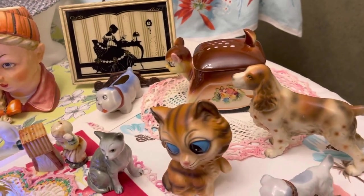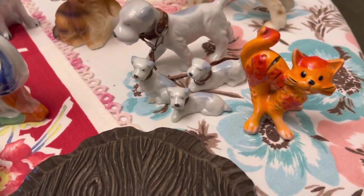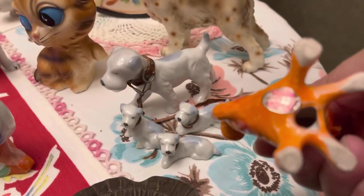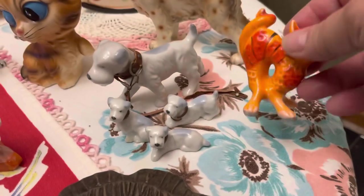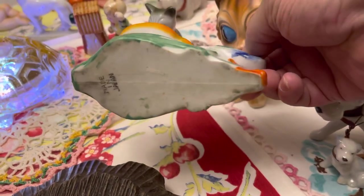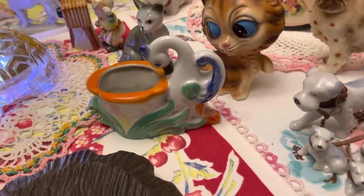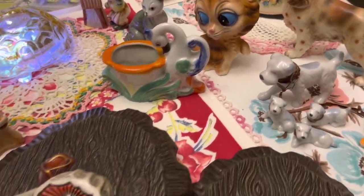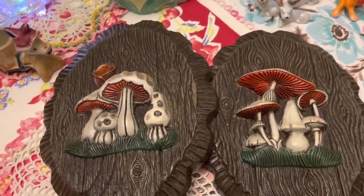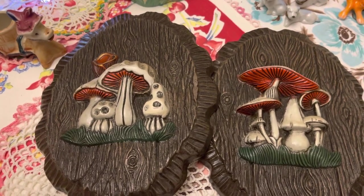We have a little Cocker Spaniel, a little dog family. And I'm not real sure about this cat, but it is a cute cat — it's different. There's a piece marked Nesco, I believe, a really pretty little planter made in Japan that looks like a swan. And I've got some mushroom plaques — they're that foamy-like material, probably from the 70s.